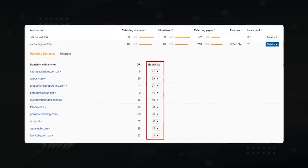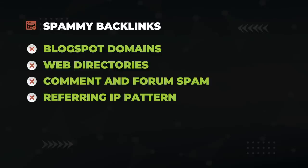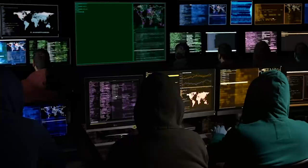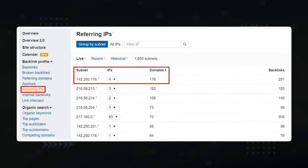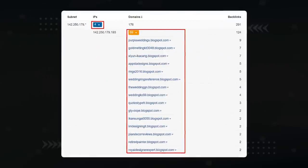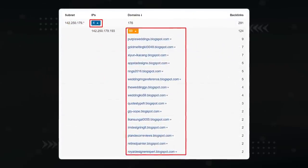To find comment spam, go to the Ahrefs anchors report. If you see nearly 2,000 links all with the anchor text 'men's rings online,' it's likely comment spam. Click view full report to dig deeper into the referring domains that created these links — open them at your own risk, as there's a non-zero chance you'll end up with a virus. Another pattern to look out for is a bunch of links coming from domains with the same IP address, which can mean they're all controlled by the same person. You can find this in Ahrefs' referring IPs report.